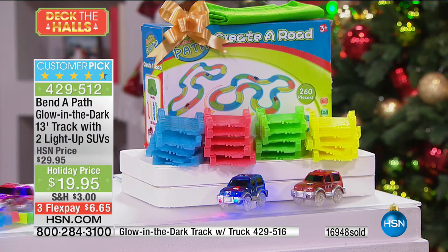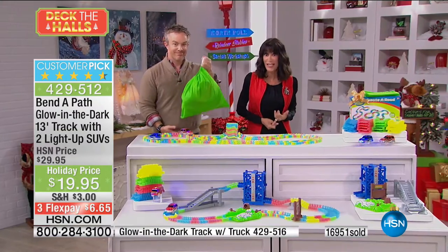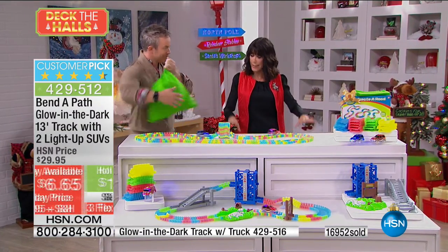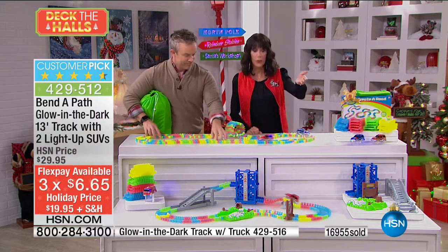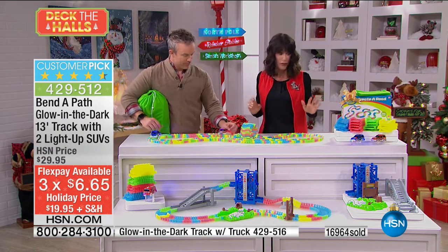You want to talk about getting the most for your money — and it's only $6.65 on any credit card, debit card, or PayPal. We've extended the return policy to the end of January. This is hours and hours of fun.